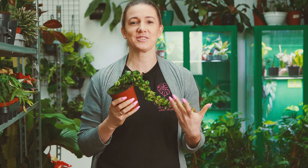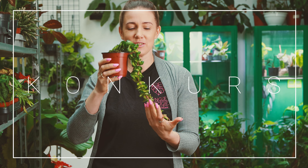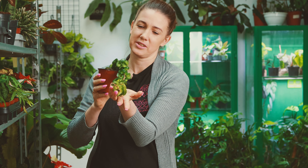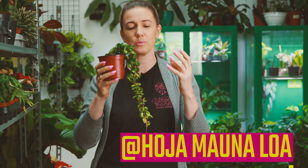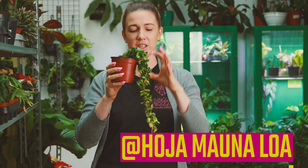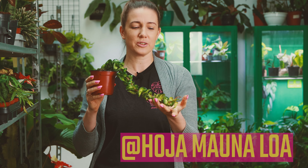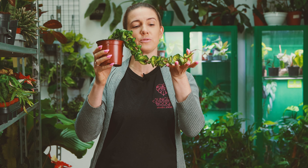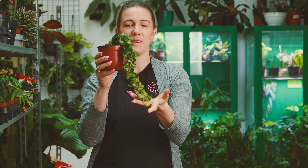Jeżeli chodzi o nasz tradycyjny cotygodniowy konkurs, to dzisiaj do zgarnięcia jest ta przepiękna hoja Mauna Loa. To jest bardzo ładny okaz o takich grubych liściach poskręcanych w taki sznur, z wariegacją, i dzisiaj te hoje są naprawdę wyjątkowo długie i piękne, także bardzo Wam polecam.